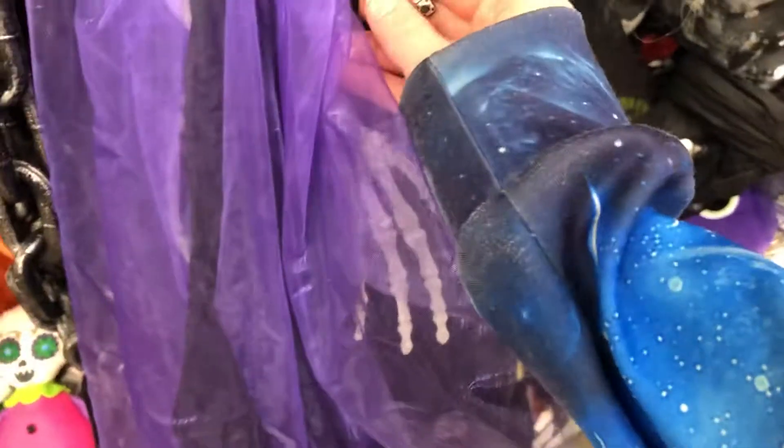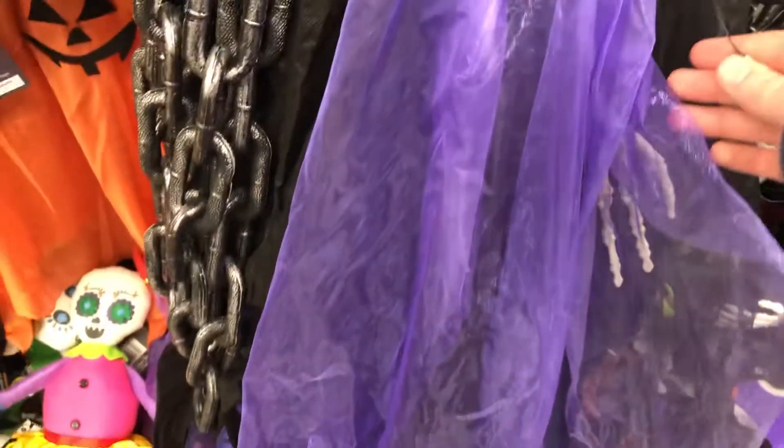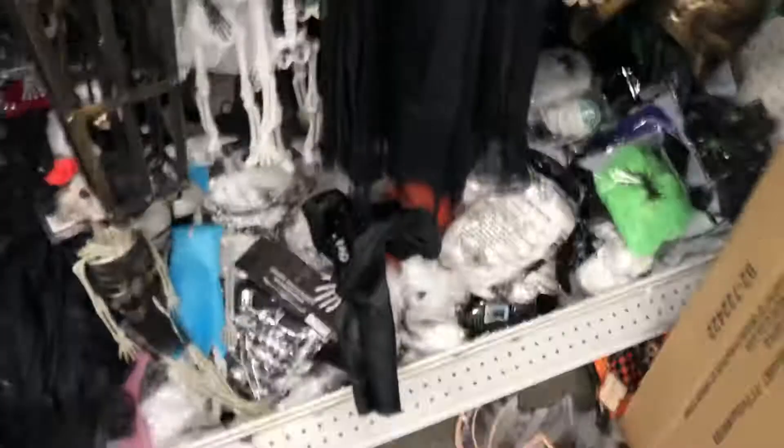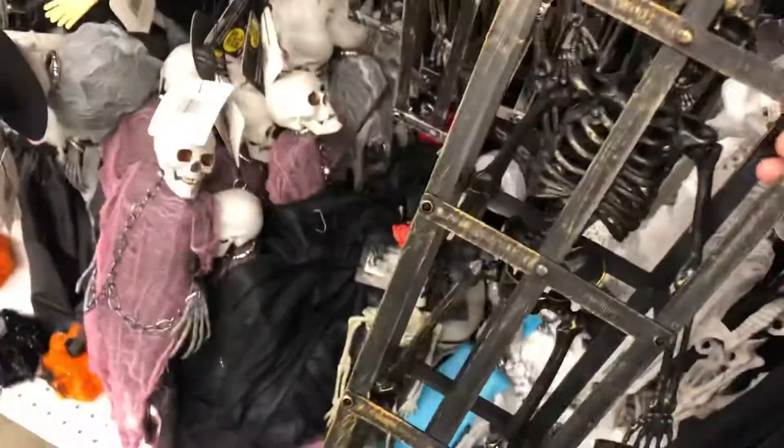Oh, glow-in-the-dark chain — this is kind of cool, I haven't seen this many places. There's a lantern. This store, I wouldn't imagine it having a lot of big things because it's more affordable. This guy's pretty cool. Hey, this is only two dollars — this is pretty good, probably repurpose that for something.